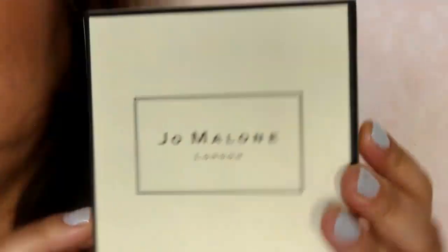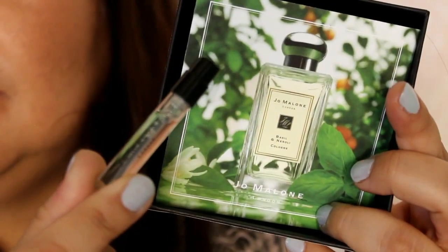This is from Jo Malone and this was from SoPost. It comes in a really nice box — Jo Malone London — and it's a Basil and Neroli cologne. It has a really thick card and then a spray nozzle. That's a really nice box for that little sample, though the box is kind of big for it.